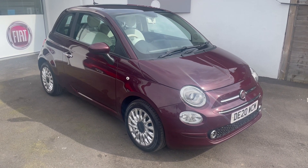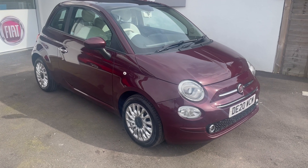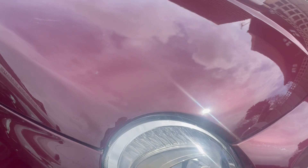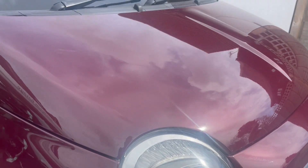This colour's called Avant-Garde Bordeaux and it's a lovely dark red metallic with a slightly gold flick in the right light. I hope that's capturing that.